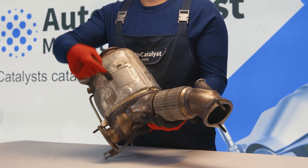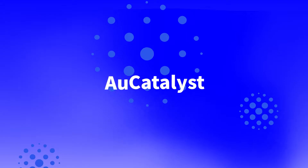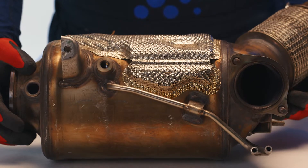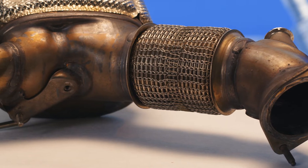You are watching the Auto Catalyst Market YouTube channel — buy and sell catalytic converters at real prices.